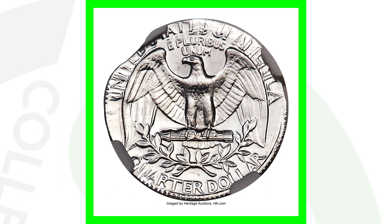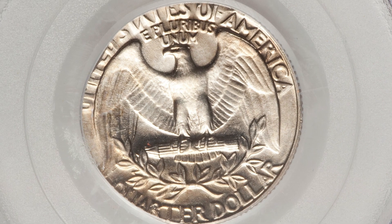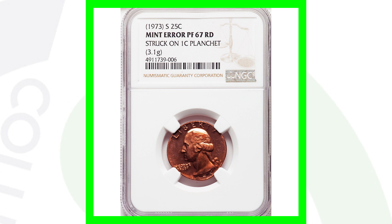Here's the 1973-D mint mark that was struck onto a five-cent planchet. We looked at a quarter struck on a Roosevelt dime planchet; this coin's quarter design was struck onto a Jefferson nickel planchet. As a result, this coin sold for around $145 to $155.